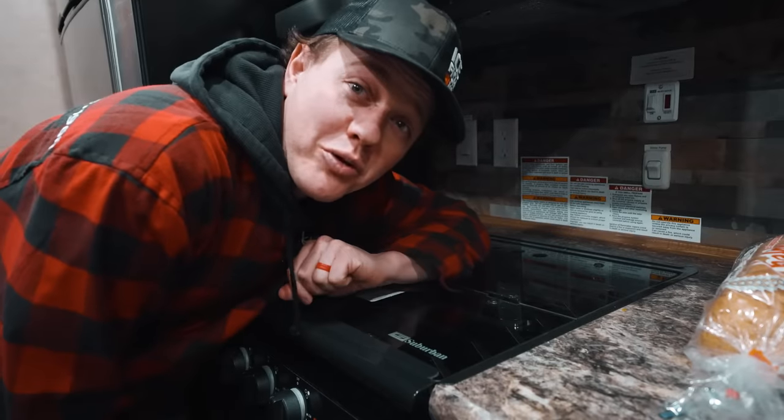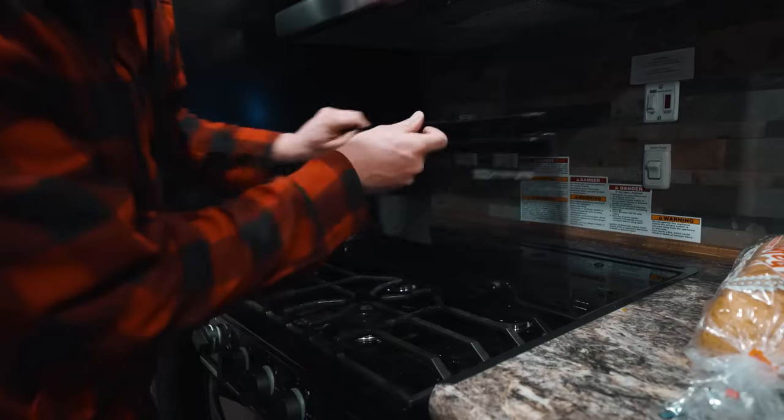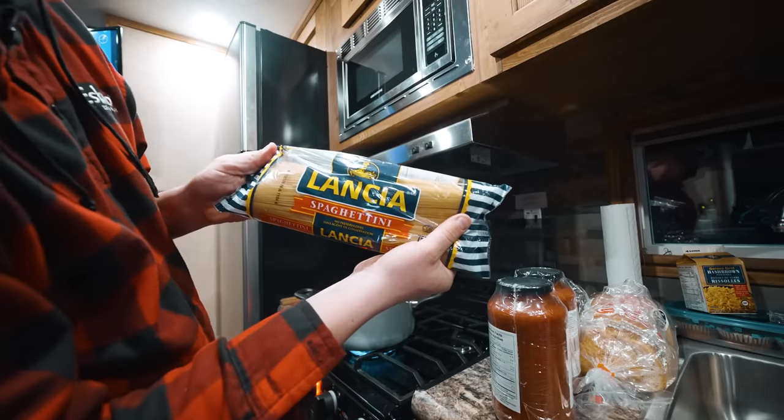Welcome to the part of the video where I cook dinner on the ice — and this is when all the fish just started rolling in. So maybe Troy or Bailey will hook up, but I've got spaghetti for dinner, keeping it easy. We'll do fish tomorrow. Today we have Lancia spaghetti.